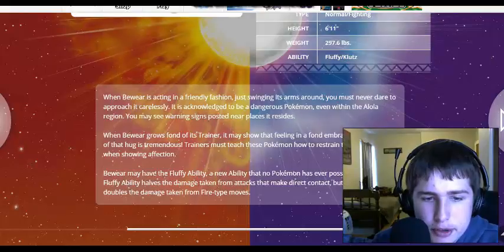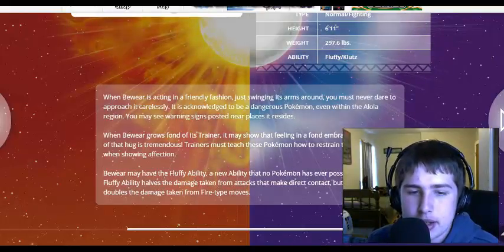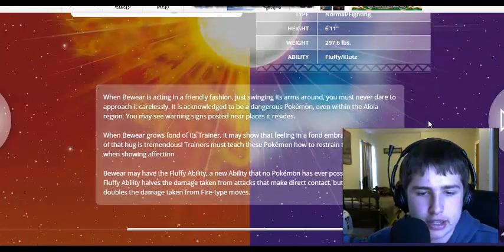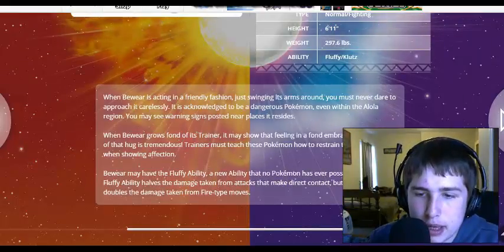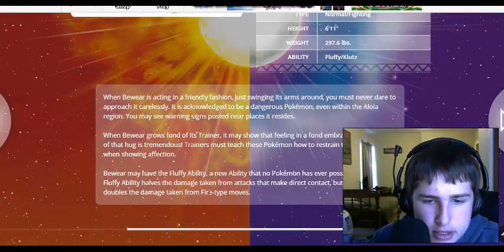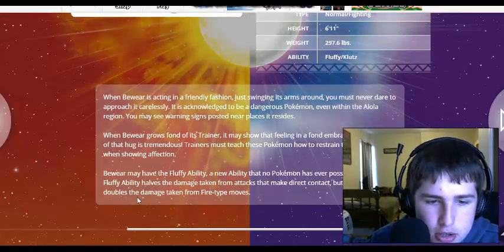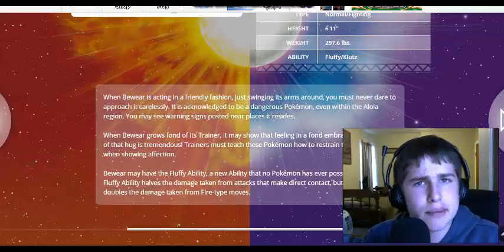Bewear might have the Fluffy ability — a new ability that no Pokemon has ever possessed before. The Fluffy ability halves the damage taken from attacks made in direct contact, but in return it also doubles the damage taken from Fire-type moves. That's an interesting ability.